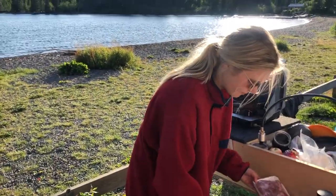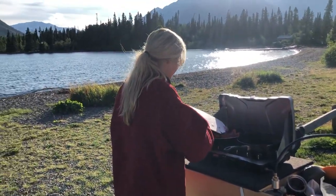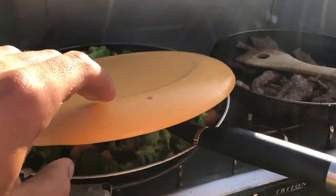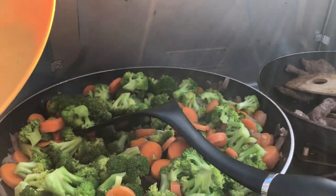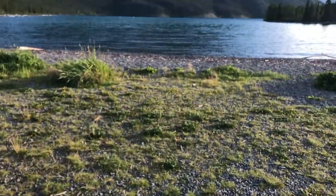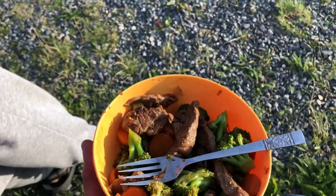Beautiful spot here for cooking tonight. We're cooking up a beef, broccoli, and onion stir fry. Little bit of beef, little bit of veg. Can't beat it. Bon appétit. How is it? Mmm. So good. Absolutely delightful.